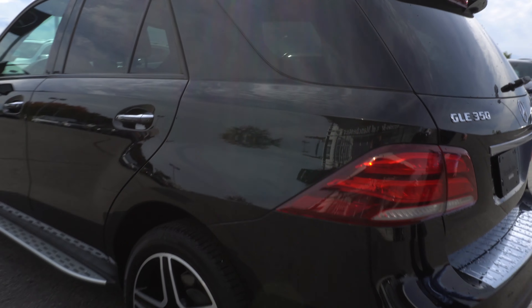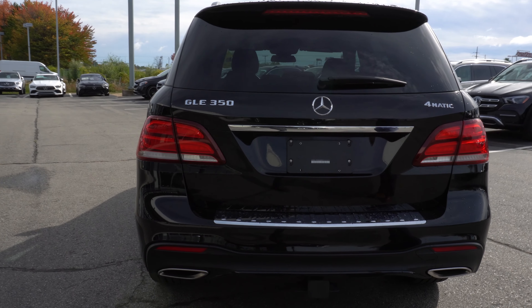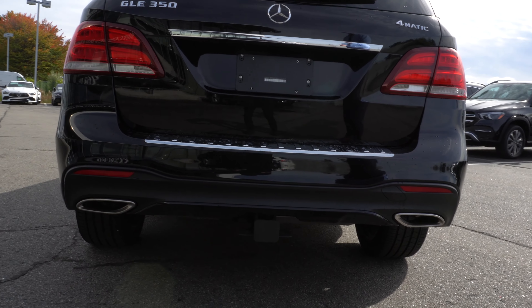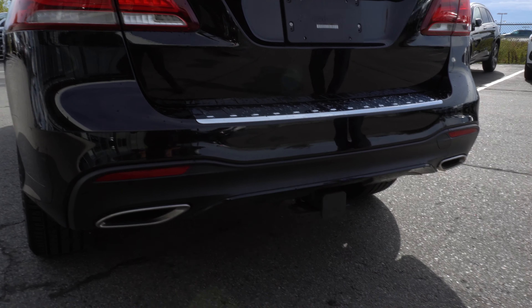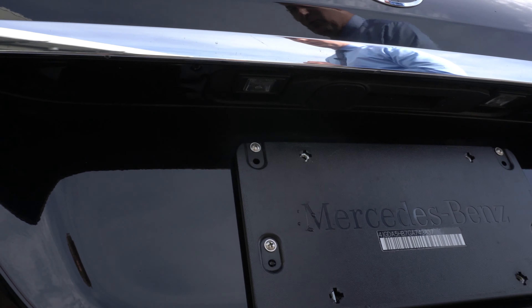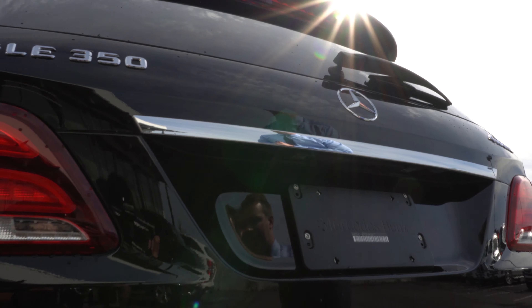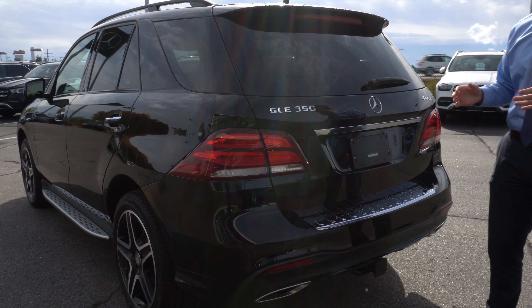Moving around to the rear end, as you can see we do have the beautiful dual exhaust down below. We have a trailer hitch. Underneath this lip here we do have a little backup camera that will fold out when you put the vehicle in reverse and fold back in when you go back into drive, to keep that camera clean especially in the winter time.